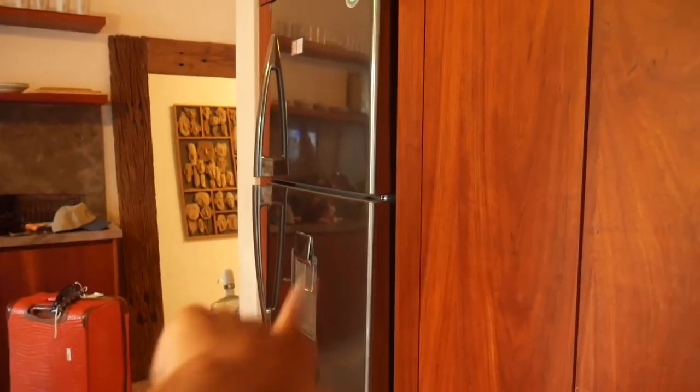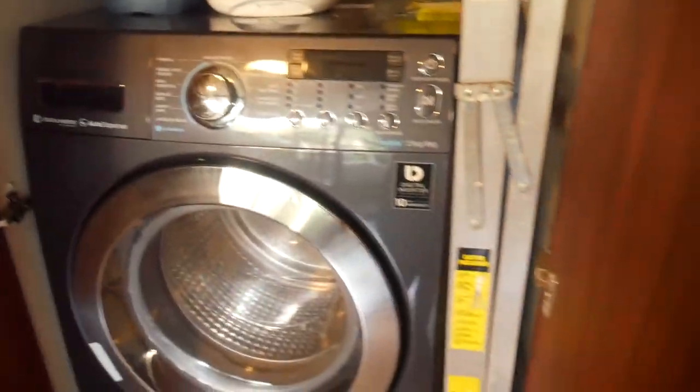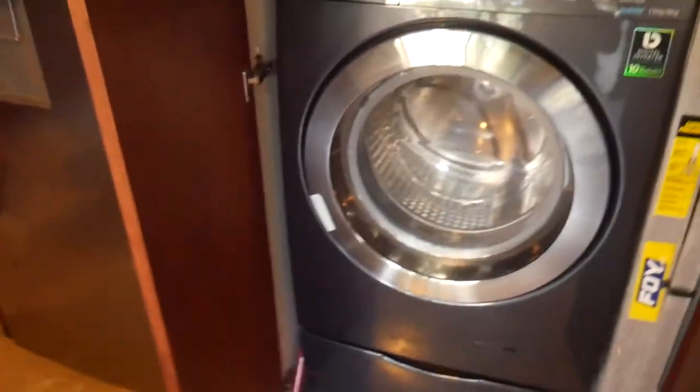So over here when you first walk in, here's the door. You have the fridge right here and then like a little pantry area. You have a washer dryer and a fridge, which is also empty.